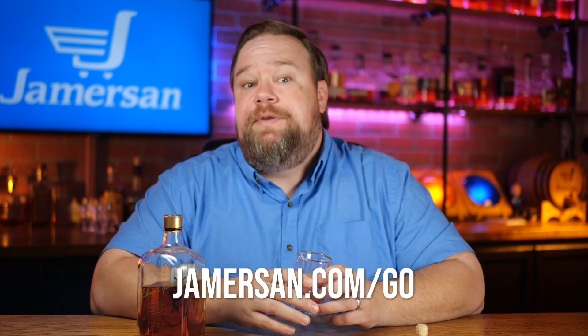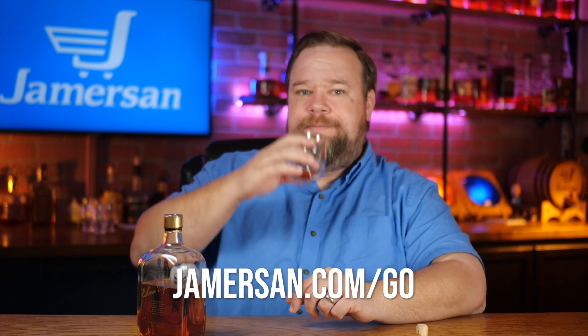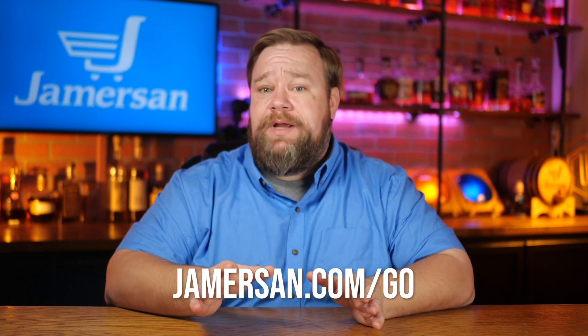If I missed something, let me know in the comments. It's always a pleasure talking to you, but it's time for me to get back to my bourbon. My name is TJ Gamble and I'm the CEO and founder of Jamerson, where we help businesses like yours take those next steps in their e-commerce journey. If you're ready to improve your business and looking for help, go to Jamerson.com/go and I look forward to speaking with you. I appreciate you watching.